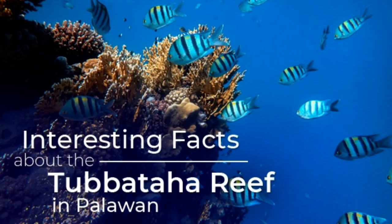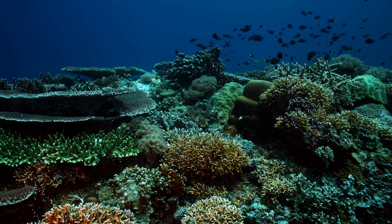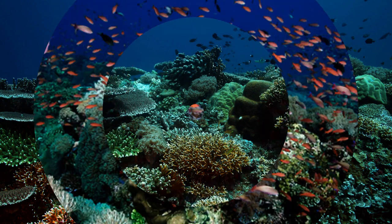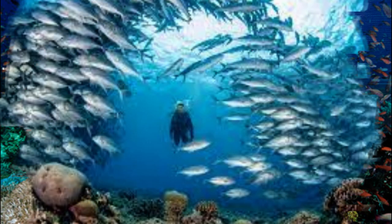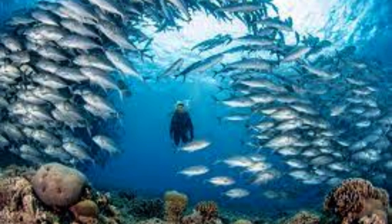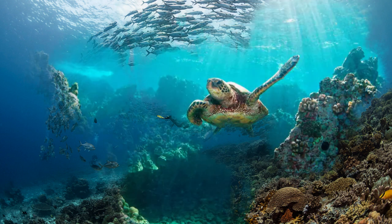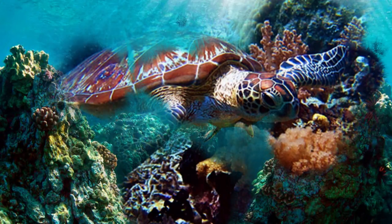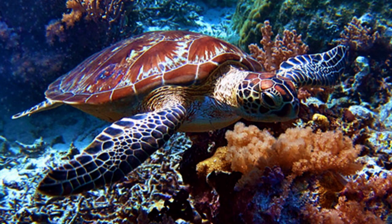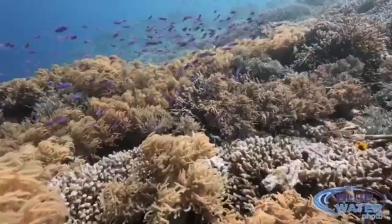Number 13: Tubbataha Reef is regarded as one of the top diving spots in the Philippines and, perhaps, the world. Located at the heart of the Sulu Sea, it is considered a center of marine biodiversity and a haven for divers and marine conservationists alike. The only way to get there is via a live-aboard vessel from Puerto Princesa, Palawan. It is listed as a UNESCO World Heritage Site and was nominated as part of the New 7 Wonders of the Natural World.